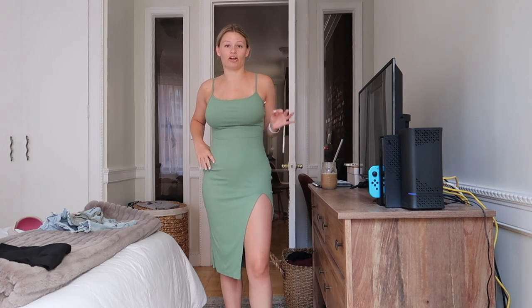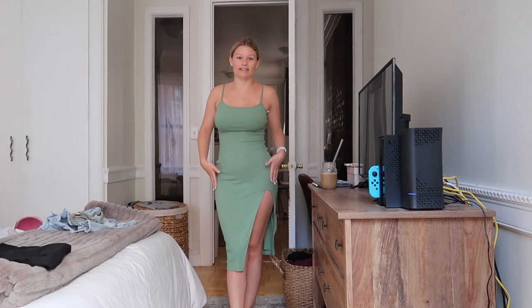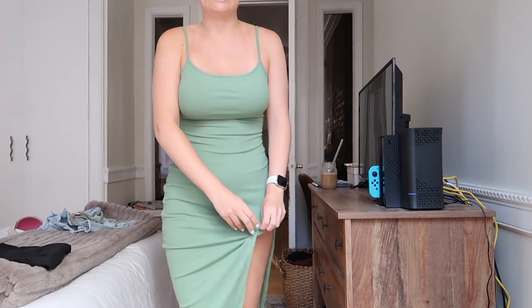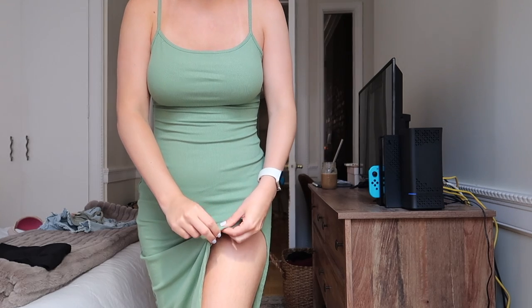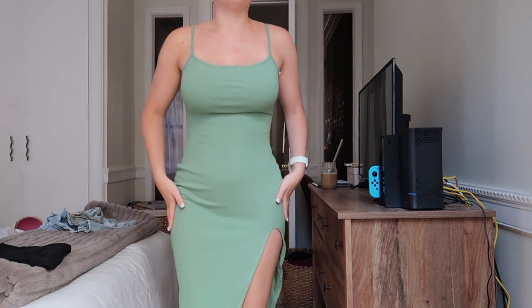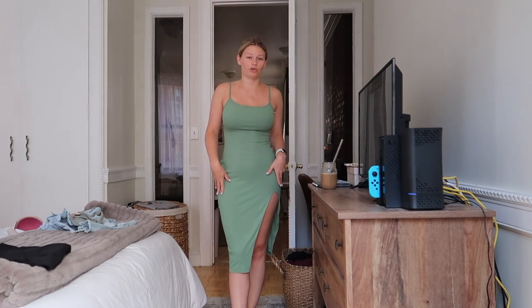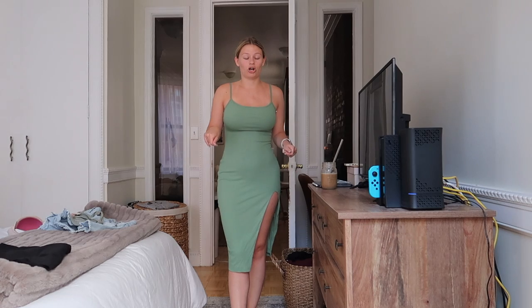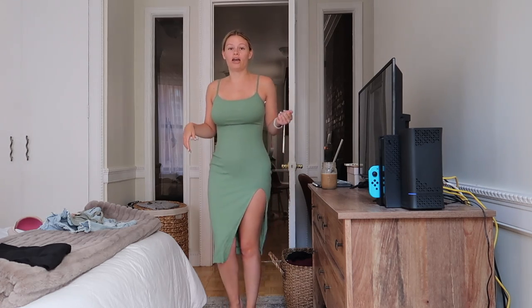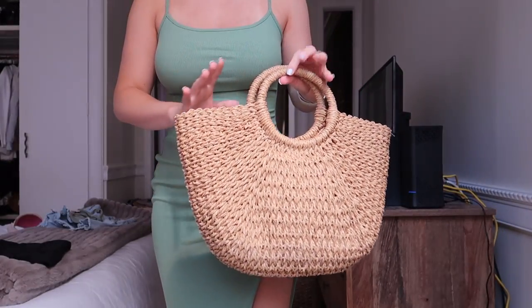I'm wearing this in a size small — it was between a small and a medium because I didn't want it too tight, but small is my normal size and it's very true to size, so just get whatever you'd normally get. The material is insane — it's like double layered, so it's not see-through but also super thick without making you sweat. I feel like I could dress this down with Air Force Ones for a day in the park or wear heels to a fancy dinner.